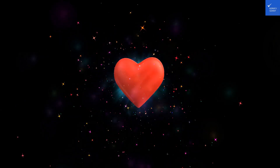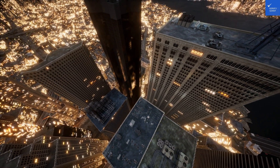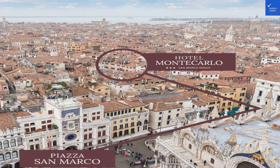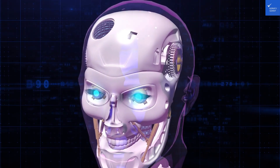First, let's check out the location. You're just 50 meters from St. Mark's Square. But if you've ever tried navigating those narrow streets, it feels more like a maze designed by a vengeful architect. Location score? 7 out of 10.